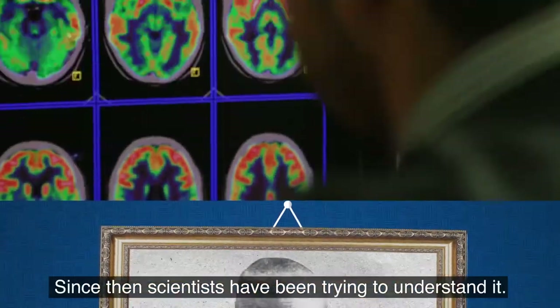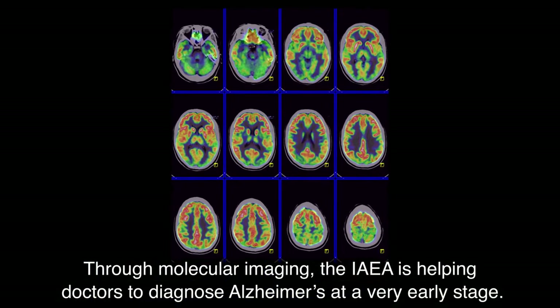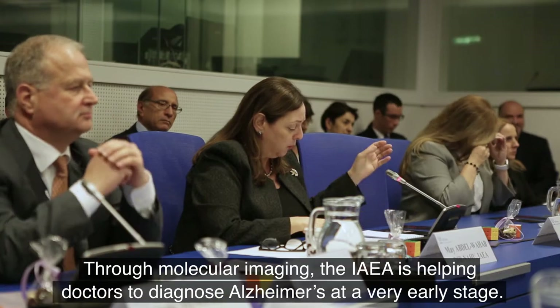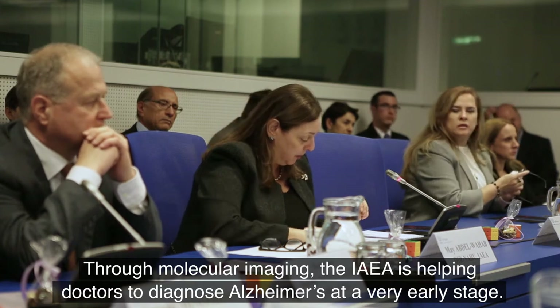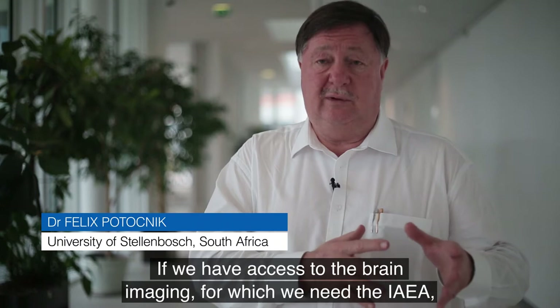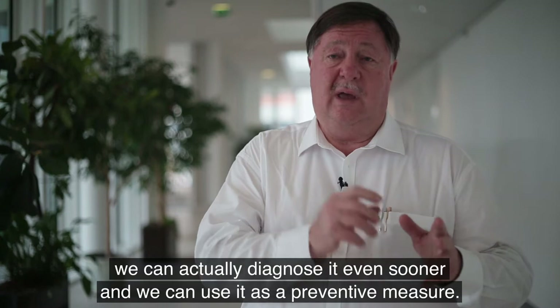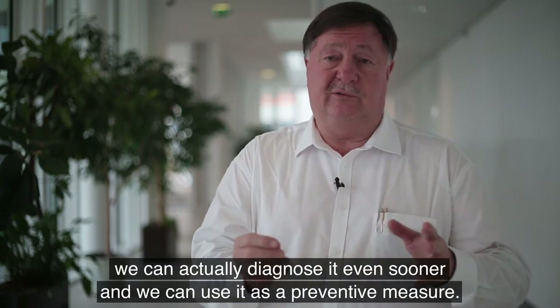Since then, scientists have been trying to understand it. Through molecular imaging, the IAEA is helping doctors to diagnose Alzheimer's at a very early stage. If we have access to brain imaging, for which we need the IAEA, we can actually diagnose it even sooner and we can use it as a preventive measure.